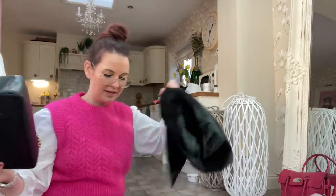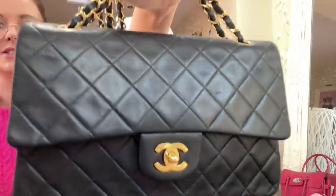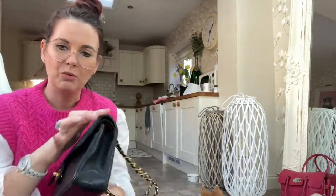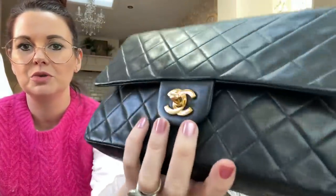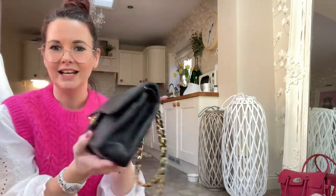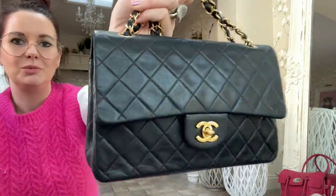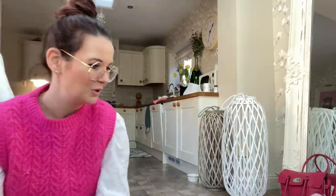This is a Chanel vintage flat bag — a very old one, I think from either the 1980s or 1990s. It's quite well used with a bit of wear to the sides, but I love it because it's so old. It's got real 24-karat gold-plated hardware, which is just absolutely beautiful. It's got so much history and it's just so classy. When a bag gets really old it just fascinates me — I love them so much.